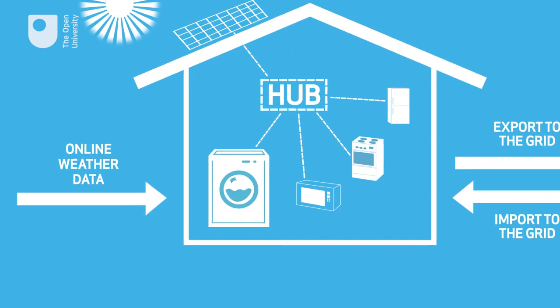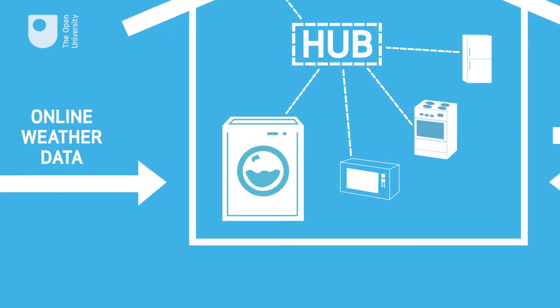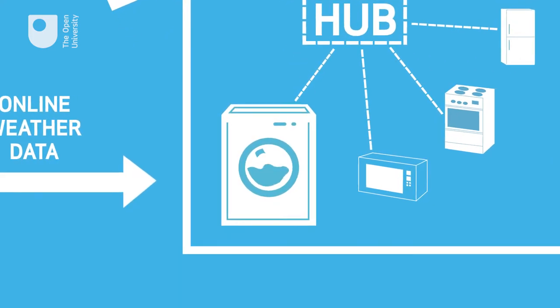And based on all this data, we predict an optimal time for the washing machine to run so that it is mostly powered from the solar panels.